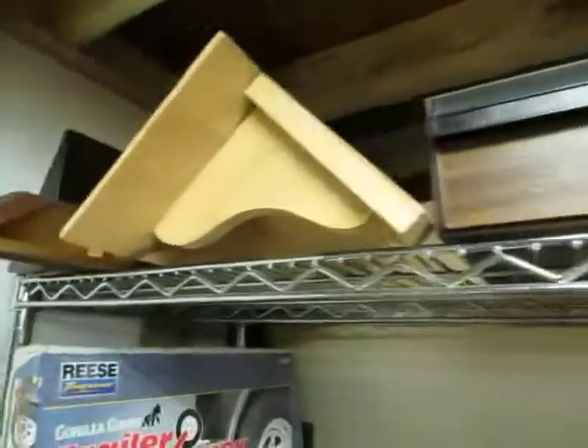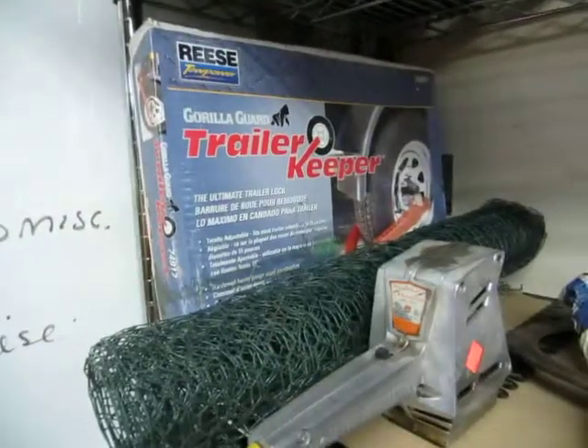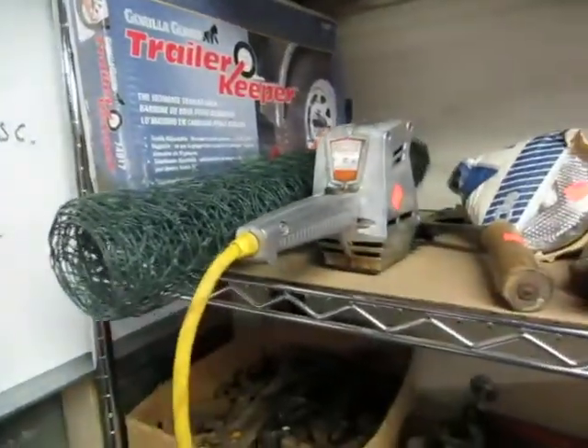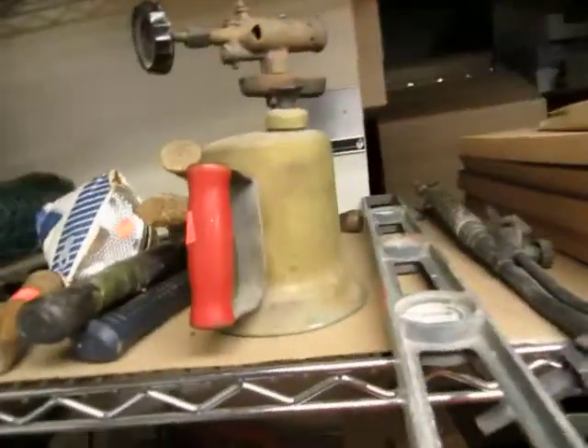A light, cassette holders, a ton of little shelves, and a trailer keeper — put this on your trailer and it won't go bye-bye. Hedge clippers and tools and something for welding.